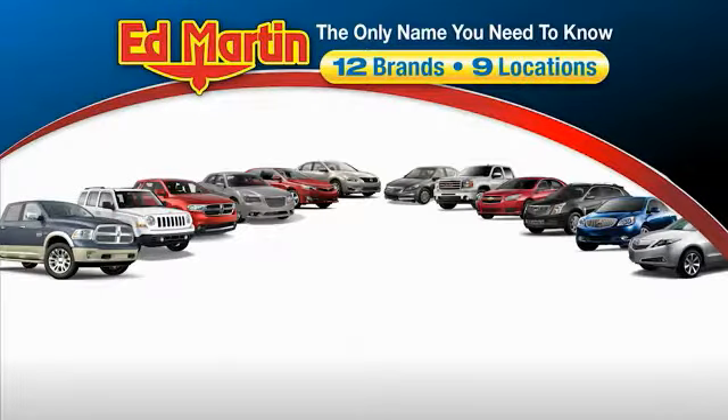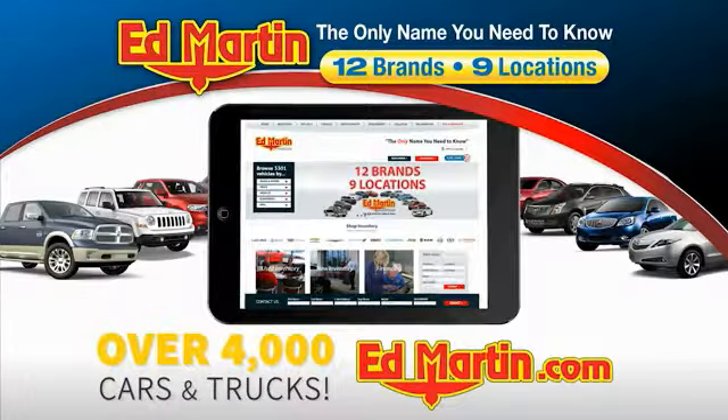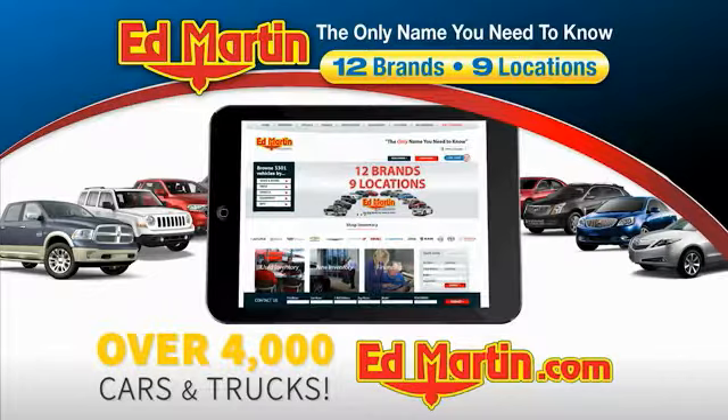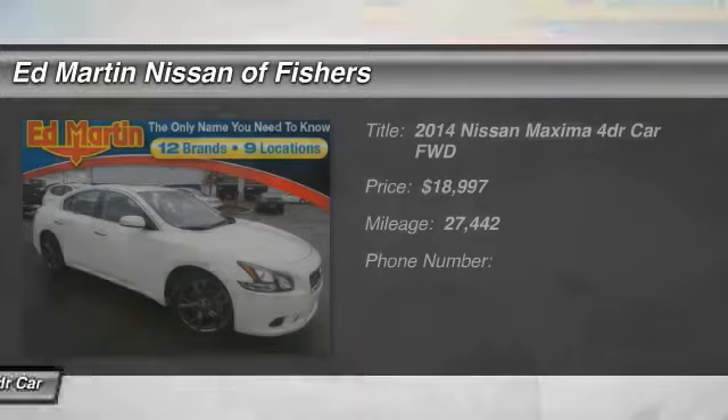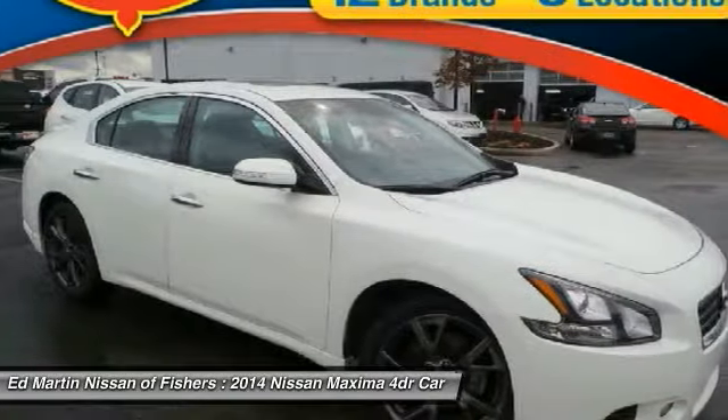Thank you for clicking our video. You can also shop over 4,000 more cars and trucks online at edmartin.com. Stop by and take a look at the 2014 Maxima. Maxima offers elegance with an edge.